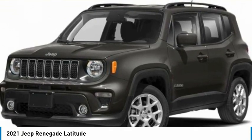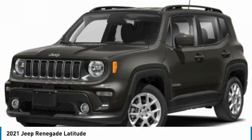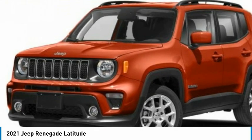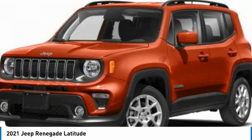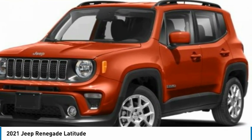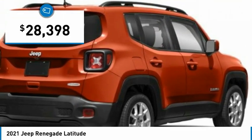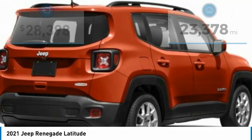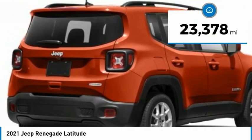The 2021 Jeep Renegade offers full-size capability built in a smaller SUV. It's an incredible combination of smart technology, cool colors, and innovative materials, with a capable command center and the tools you need for discovering everything out there. It is priced below $30,000 and has less than 25,000 miles.